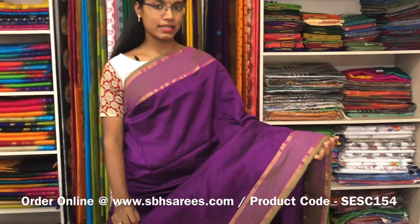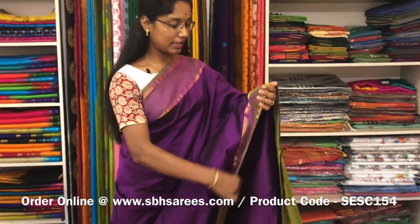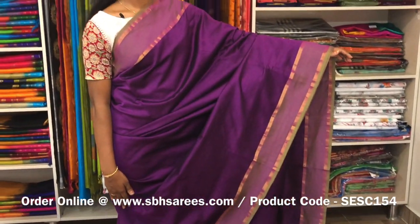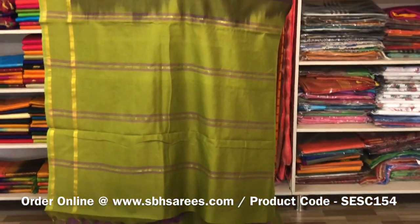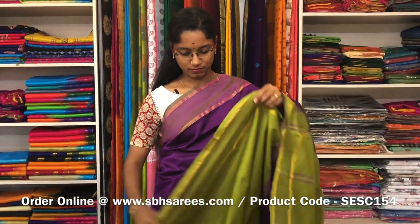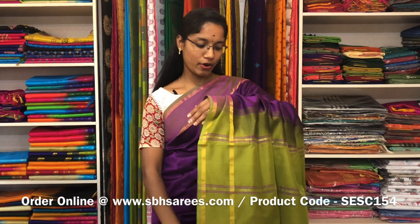This is a semi silk cotton saree with magenta and olive green combination. In this, we have a red pad ziriga border on both sides of the saree. The entire body is spread in magenta colour with a simple lined pallu in olive green colour and a plain olive green blouse. The price of the saree is 1300 and the product code is SE SE 154.